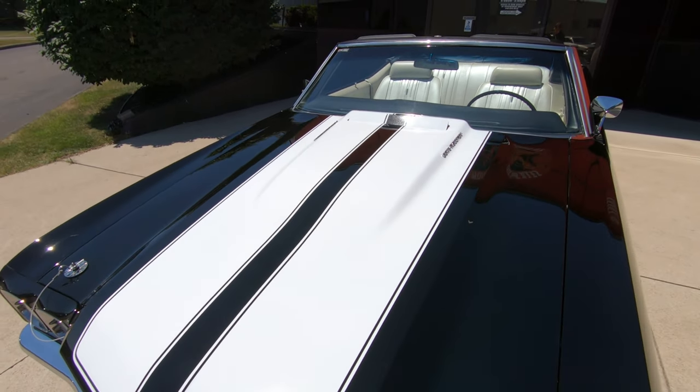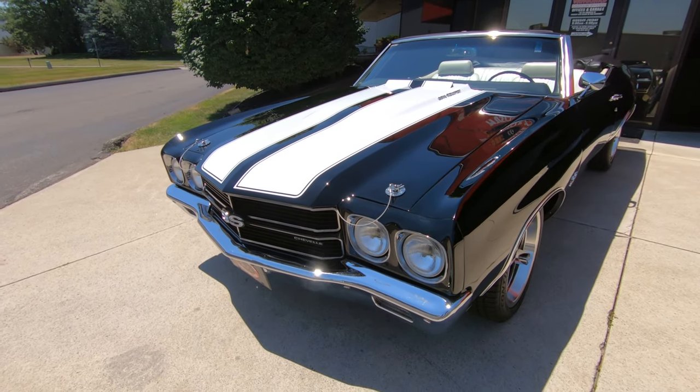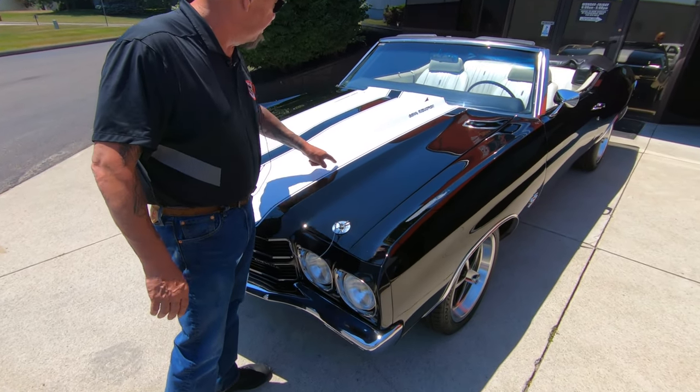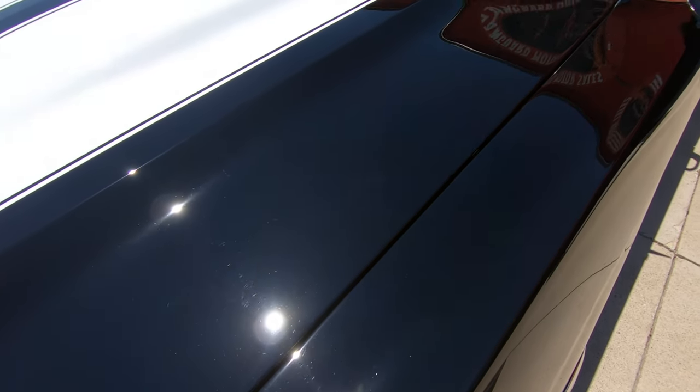One of the coolest cars on the planet is a '70 Chevelle, and this one — the top goes down. That black paint is looking just beautiful. I love the white stripes. They call that a tuxedo look, and it just looks beautiful.